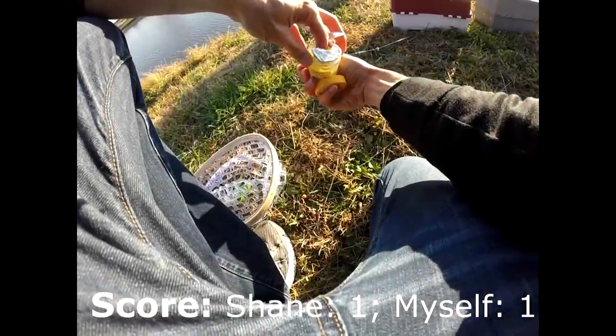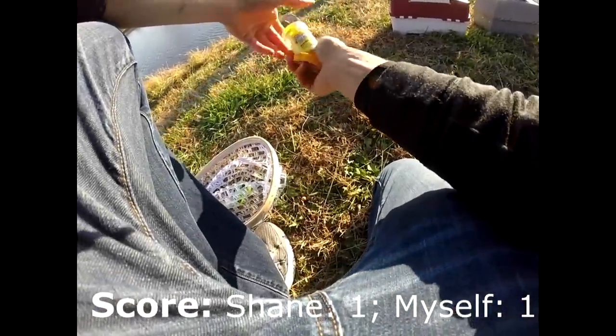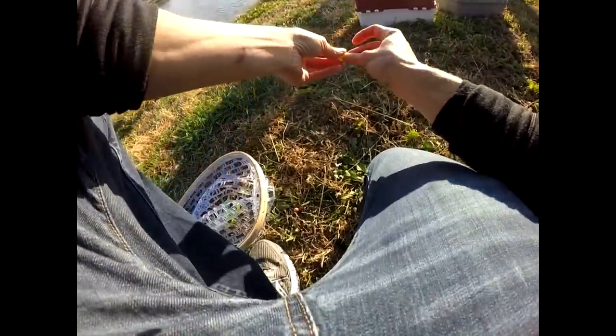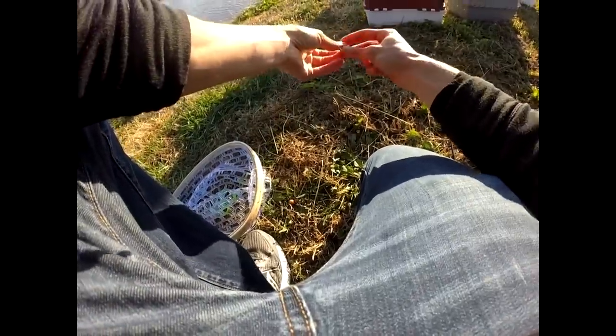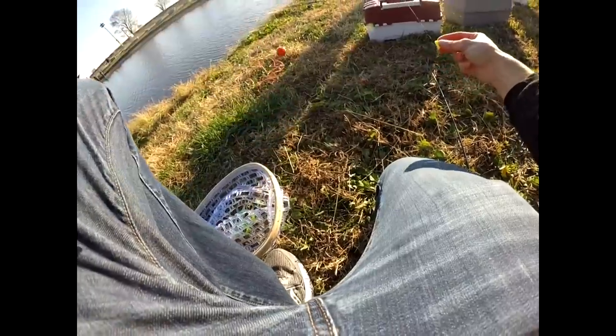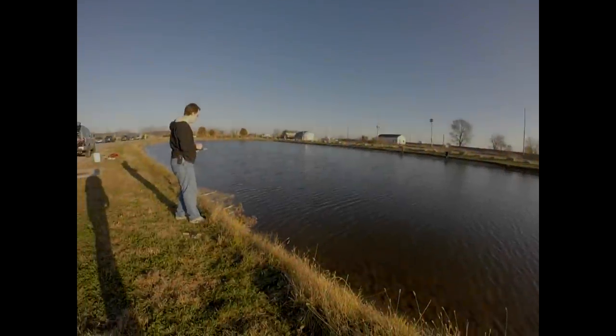Here's one of the power baits I'm using — it's a floating natural scent corn power bait. But that fish actually caught on a Berkeley floating power ball instead of the dough baits. I like these pre-made balls a little more because they stay on the hook a lot better and the fish can't take them off.